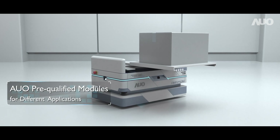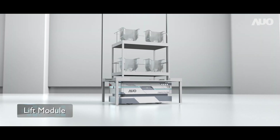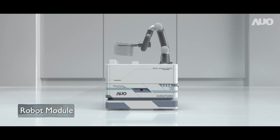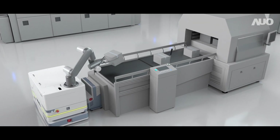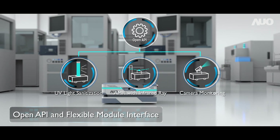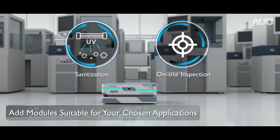AUO's flexible modular design offers open interface platforms to serve your creation. Or choose AUO pre-qualified modules for quick deployment. SLIM's side-charging design is ideal for non-stop operation. AUO AMR's flexible hardware interface and open API allows for integration with various devices based on customers' applications.